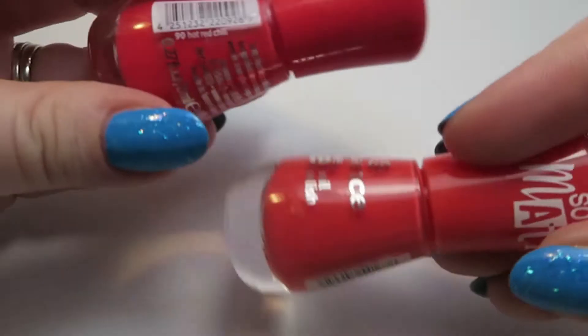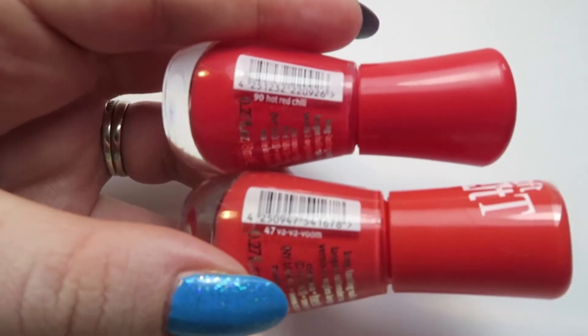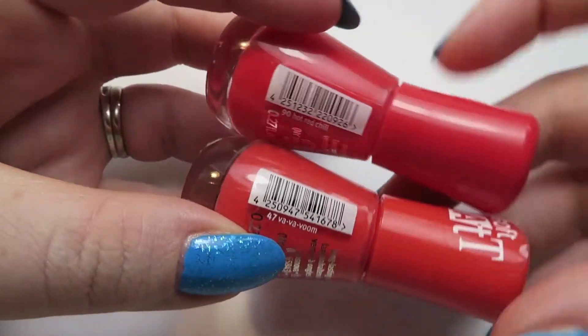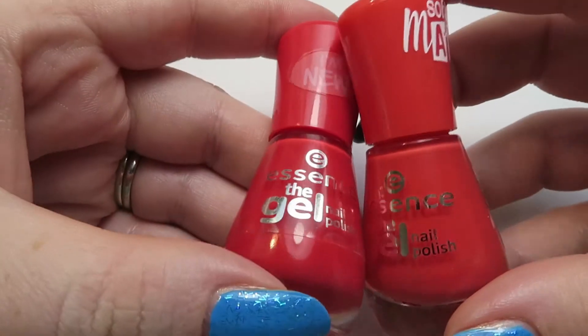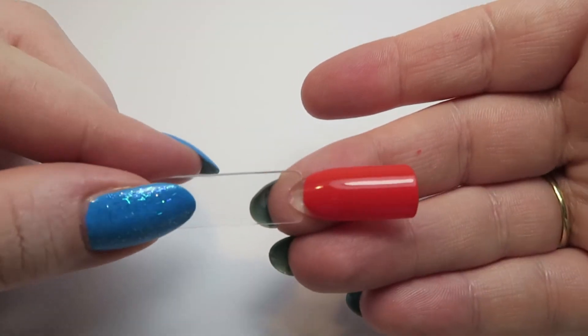While we're waiting for that to dry, let me show you the other corally-red color in my collection from Essence — one of my favorites, Hot Red Chili. They look close on camera but the soft matte Vavavoom is way more orange and Hot Red Chili is much more of a red. I'd say Vavavoom is more of a true coral. The thing I like about Essence is you always know when the cap is not fully secure. It's starting to lose that shine — I'll come back to it at the very end to see if it's mattified.